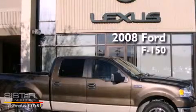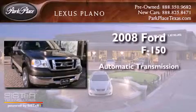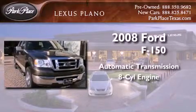This is a 2008 Ford F-150. This truck has an automatic transmission and a V8.